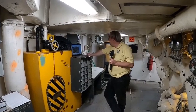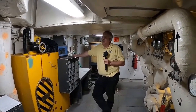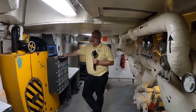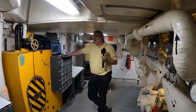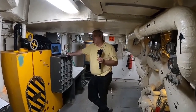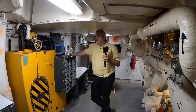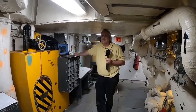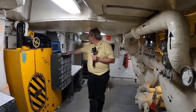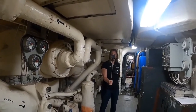The catacombs are basically just access spaces, wiring trunks, and equipment and ordnance stores that run underneath the turrets. From here you can go up alongside a couple of pump rooms and get underneath the electrical deck — it's really just access and storage space. We shot a pretty long video down there a couple of months ago; I'll put the link in the description.